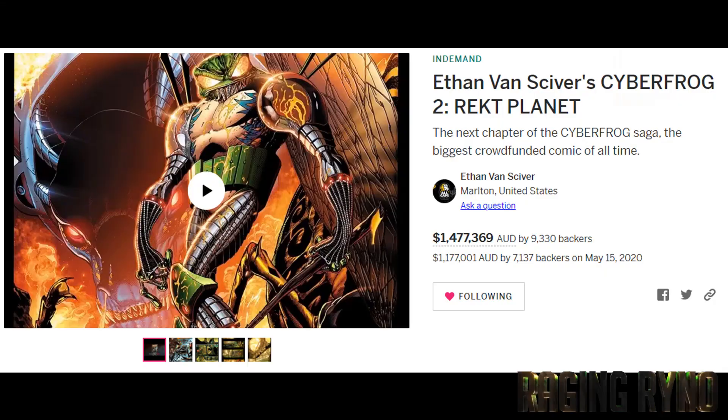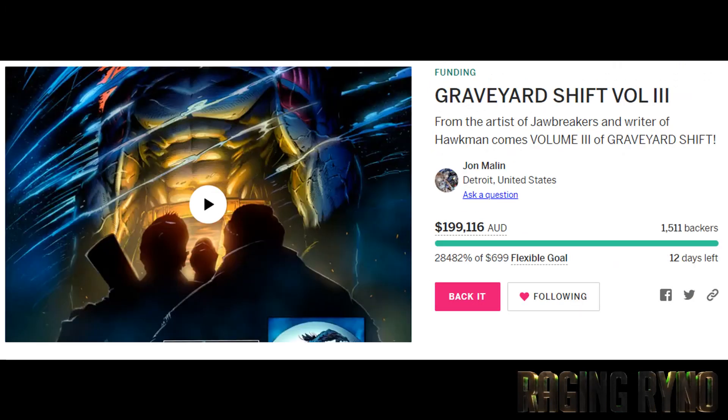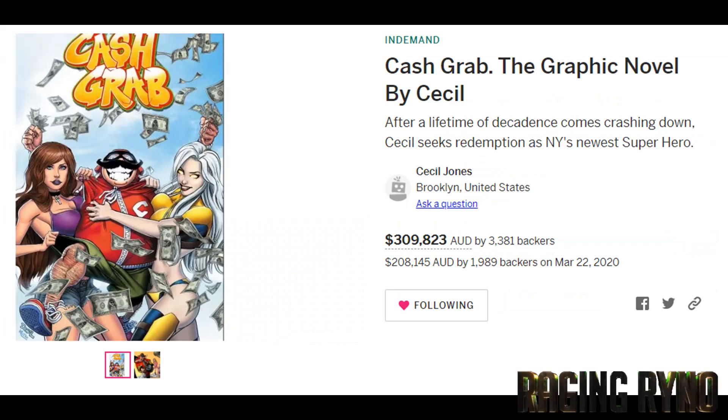They're the ones fighting the good fight. With everything that happened with Cecil's cover with Vampirella and Red Sonja, I decided to back Ethan on Cyberfrog Wrecked Planet. I backed John Malan on Graveyard Shift 3 — I can't wait for that, I got my special perk and signed up to his emailing list. And I also backed Cecil, of course.